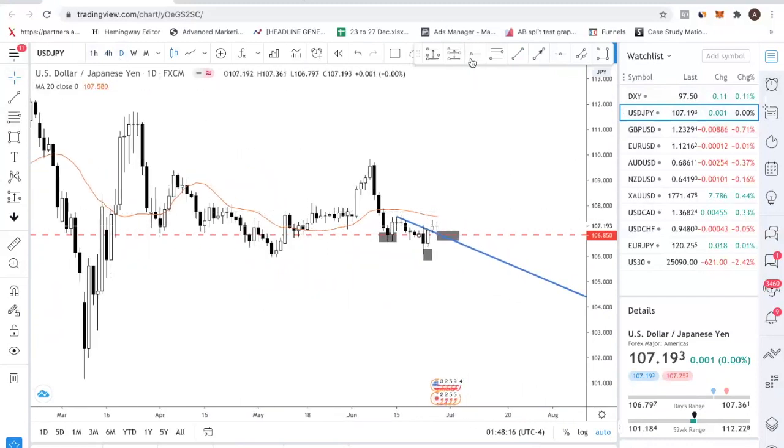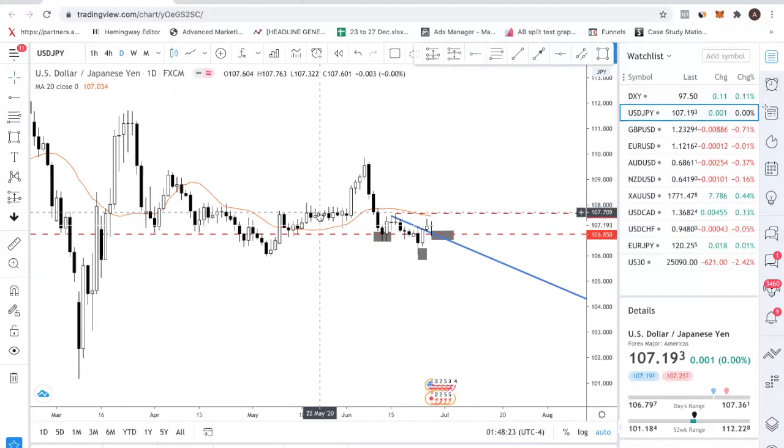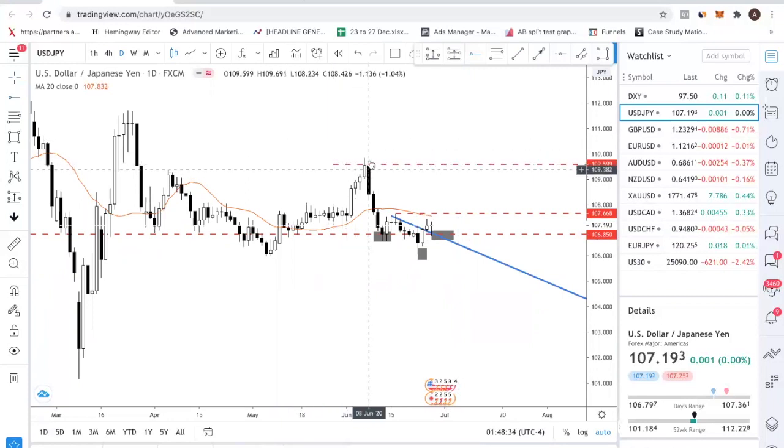The first level of resistance will be the recent high. This level at 107.668 is also important because if you look left there's also some market structure here. If that is broken, then you can look at the recent high as a potential resistance. There's a lot of space if 107.668 is broken — the market has not been moving a lot for two weeks, so we expect a big movement up. If not, look for an opportunity to buy low and hopefully take some profit there, then leave the rest to run towards 109.60. That's it for dollar yen.